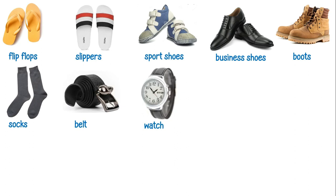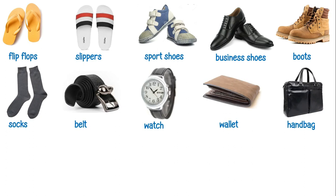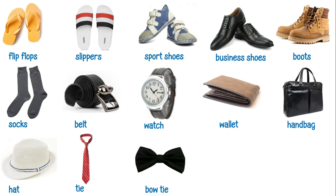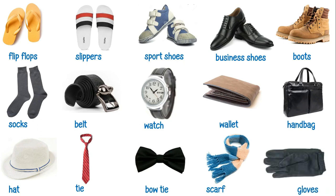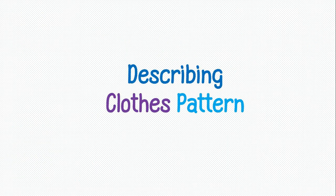This is a watch. This is a wallet. This is a handbag. This is a tie. This is a bow tie. This is a scarf. These are gloves.